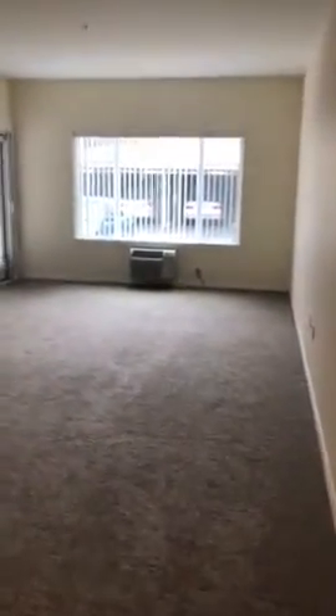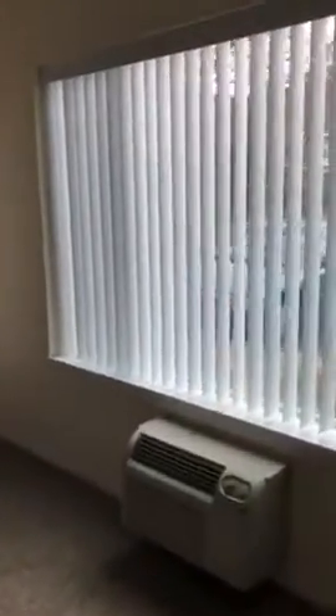Welcome to our two-bedroom one-bath apartment. This is apartment 183, available right now. It's really nice because it's on the first floor and it's got parking right outside its own door. You've got a cute little patio out there with a tree, and you even have carport parking across the parking lot.